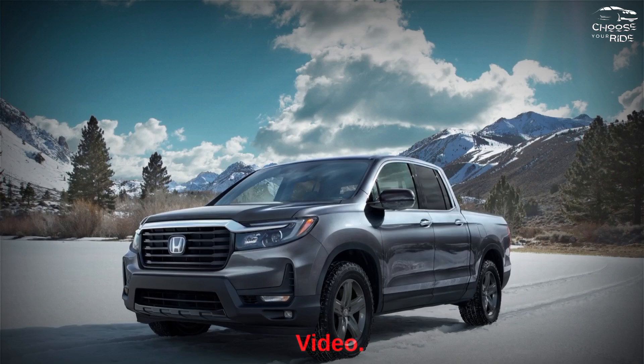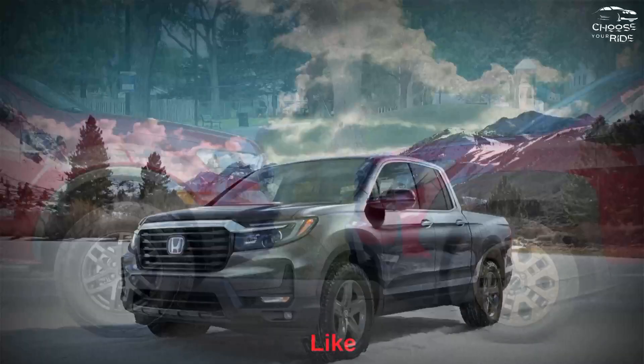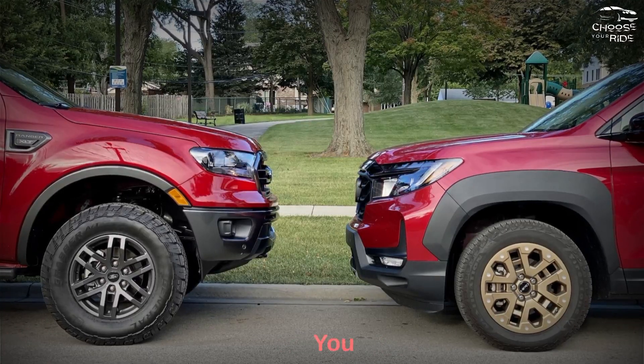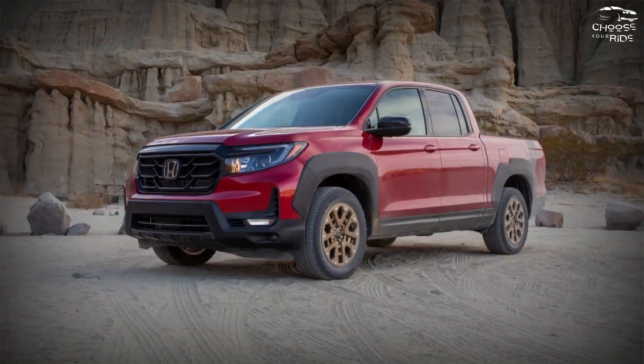I hope you enjoyed this video. If you did, please like and subscribe to my channel for more videos in the future. Comment down below what review you guys want next — see you in the next video, and thanks for watching.